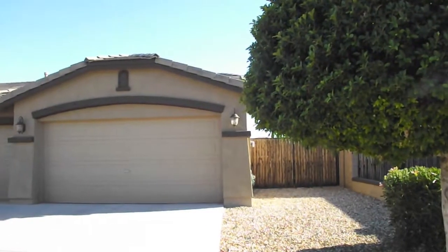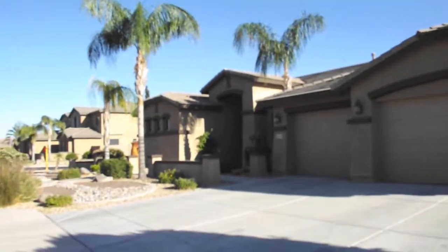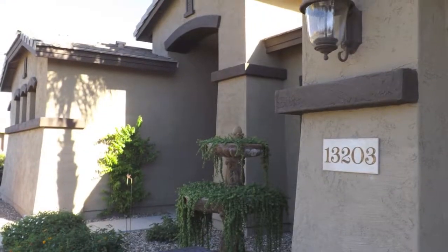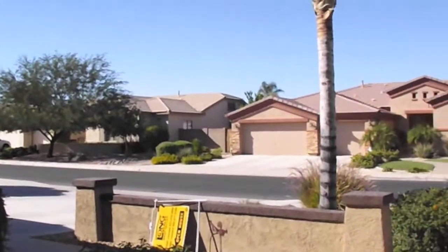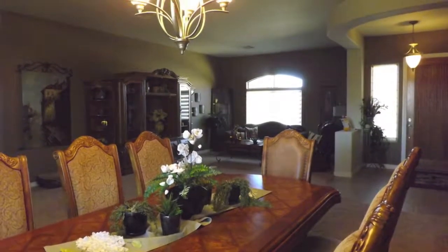You'll notice the RV gate on this property. I verified that it is an unobstructed path behind the RV so you can easily get your toys in and out of the backyard. These homes include seven-foot dramatic doorways when you first enter. We're also taking a look at the surrounding homes and the porch area so you get a feel for the exterior paint, which is in great condition.